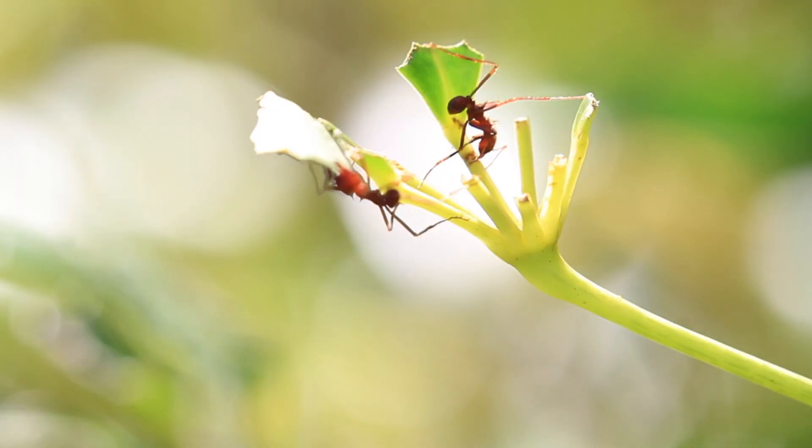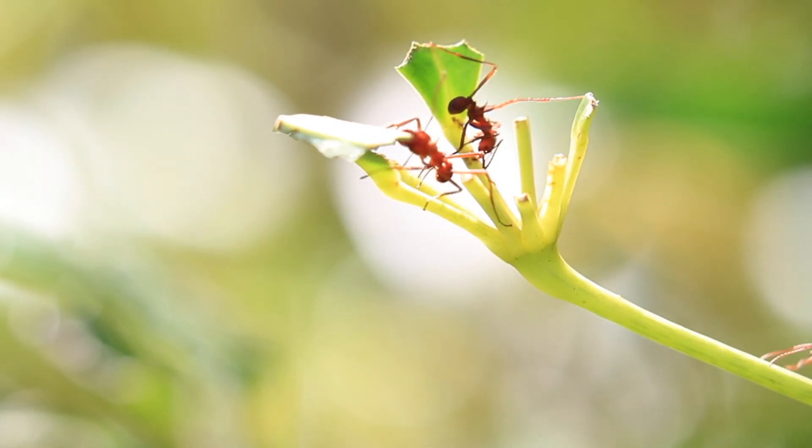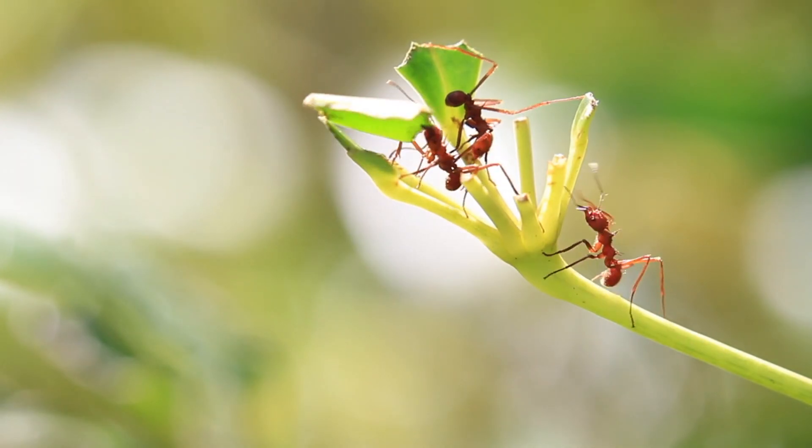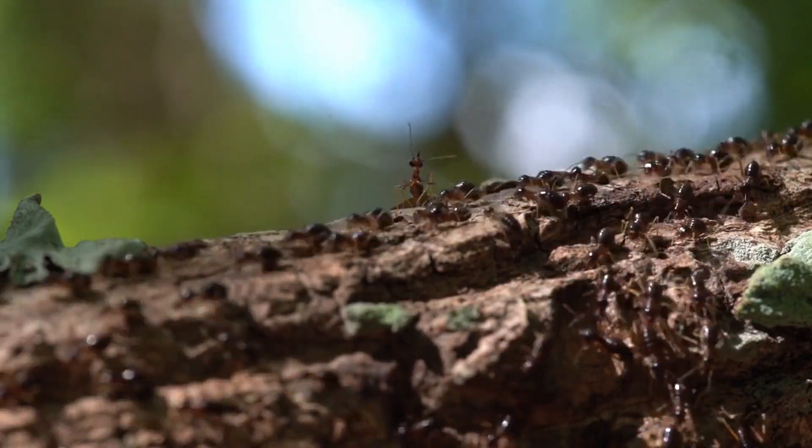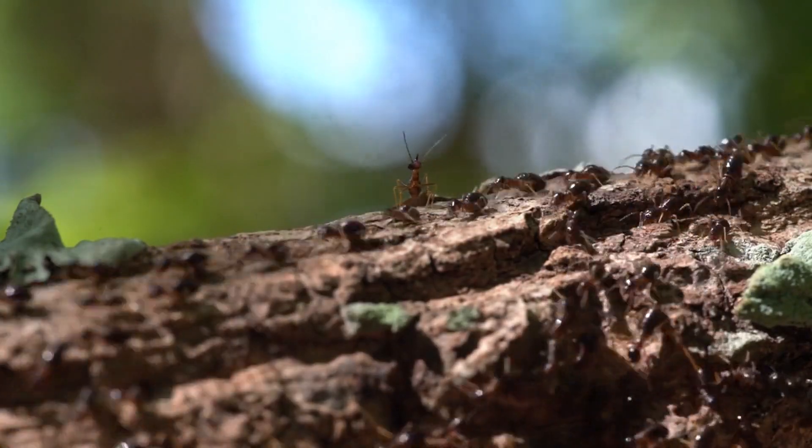Number two: navigation and route optimization. These tiny creatures don't just follow a line — they actually navigate with some serious skill. They combine trail pheromones with their memory to move efficiently along paths, speeding up as they get more familiar with their routes.